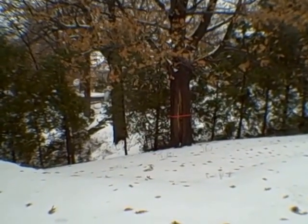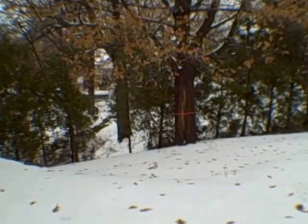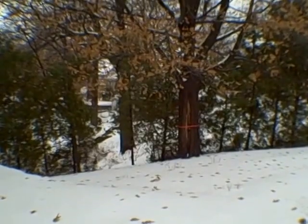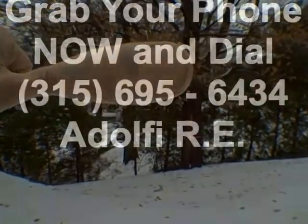Give us a call — we'll show you how to get a great deal on this HUD home or any other HUD home in the state of New York: 315-695-6434. I'm John Adolfi. Have a great day and thanks for watching another one of our videos.